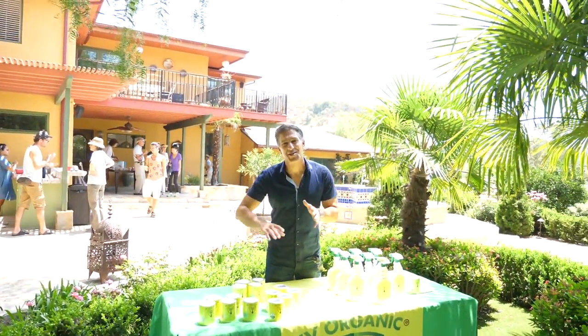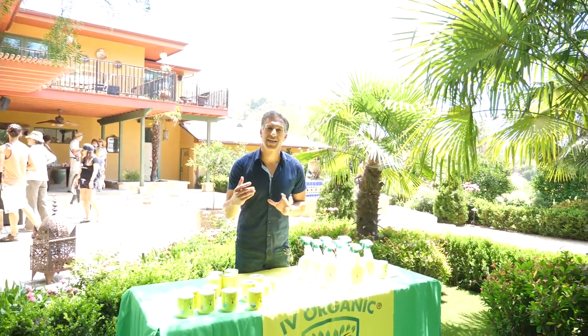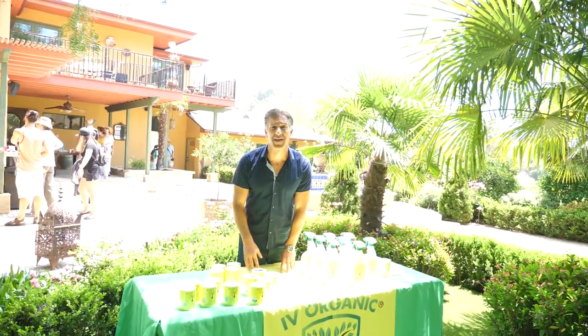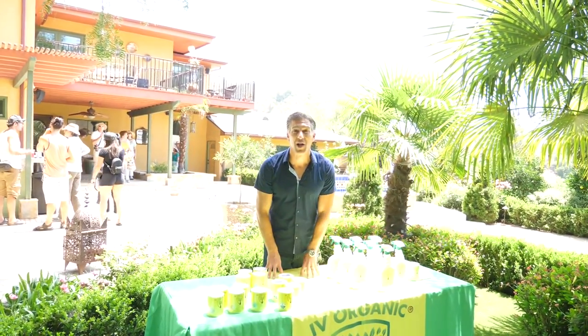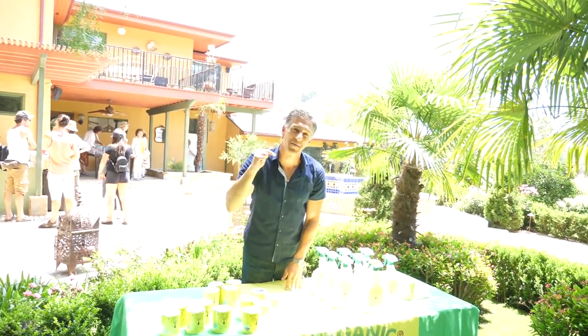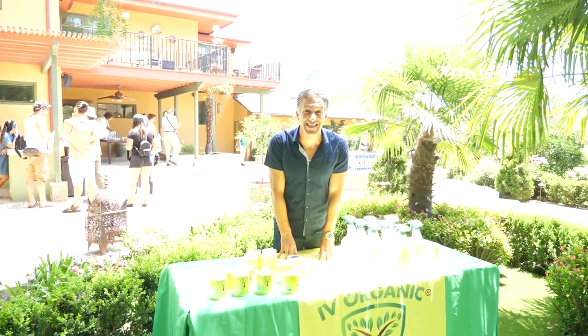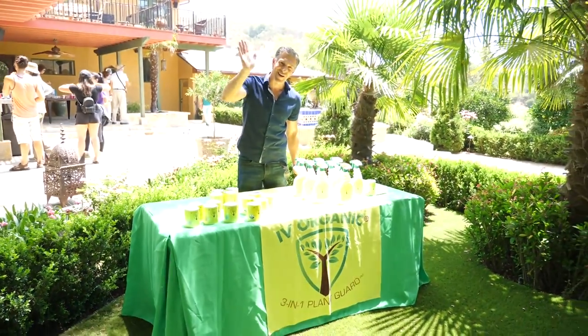If you've enjoyed this educational opportunity brought to you by Ivory Organics in conjunction with the California Rare Fruit Growers, specifically the West Los Angeles chapter, if you like this be sure to like it, and most importantly by subscribing below you'll be connected to this and all the other educational gardening videos. Thanks again for watching. Happy gardening.